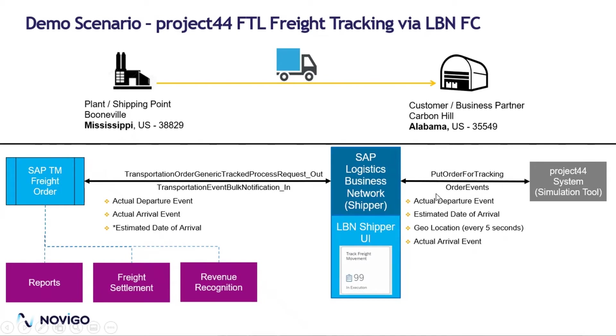Once those data are available, it will show up in our Track Freight Movement app and the maps in the LBN tenant. We can actually see the live location of the truck. Only milestone events will be propagated to the SAP TM freight order and will show up in the execution tab. These are sent through transportation event bulk notification.